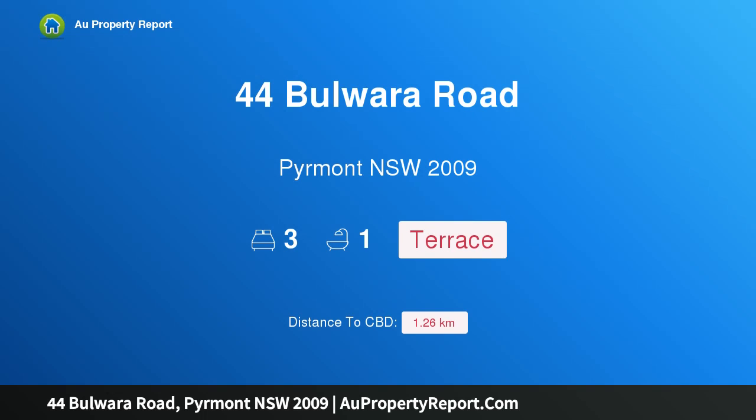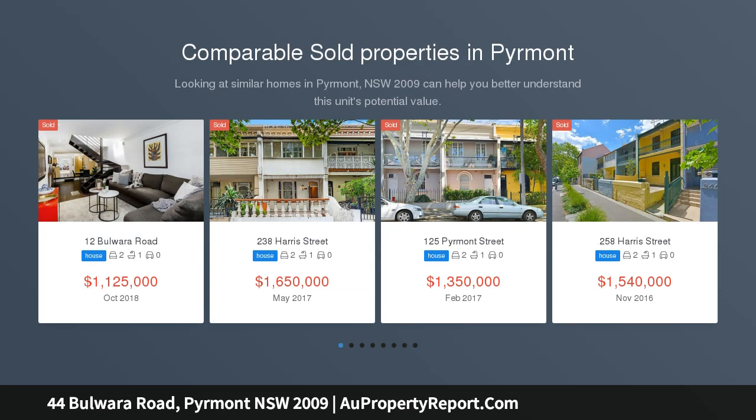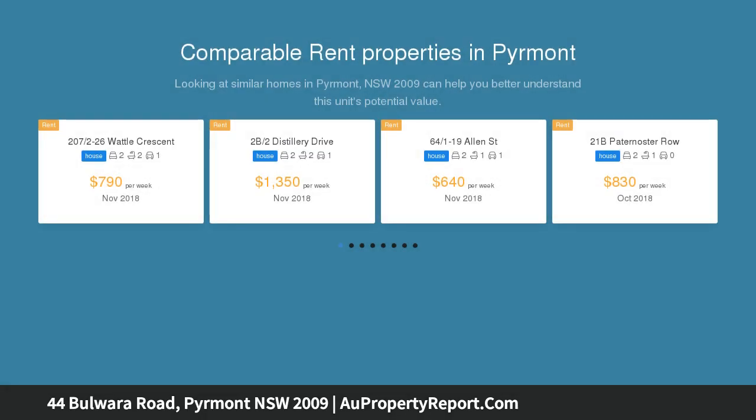I am glad to introduce property 44 Bulwara Road, Pyrmont NSW 2009. Rarely offered, renovators delight — a sensational opportunity to purchase a partially renovated 3 bedroom terrace in a quiet, tree-lined cul-de-sac in the heart of Pyrmont.